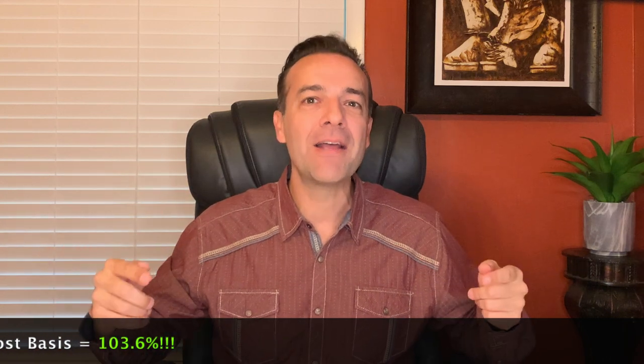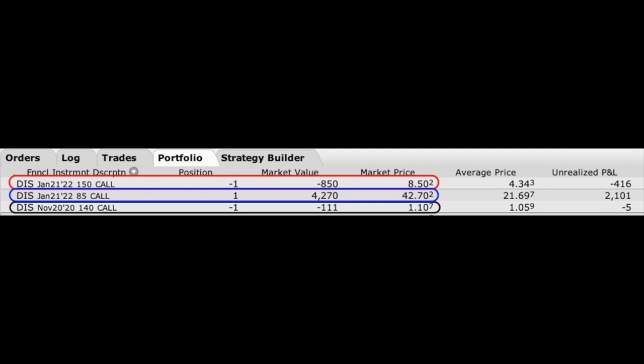Now keep in mind: if Disney is below $85 per share in January 2022 and we're still in this position, it will be worthless — so there is potential for a complete loss. On the other hand, if we're able to collect $1.02 per share for about 12 more months, we will have raised enough cash to be in this position for free. This is a position to be careful with, because we are only long one leap call option but short two call options, so we're monitoring it more closely than our naked put and covered call positions.